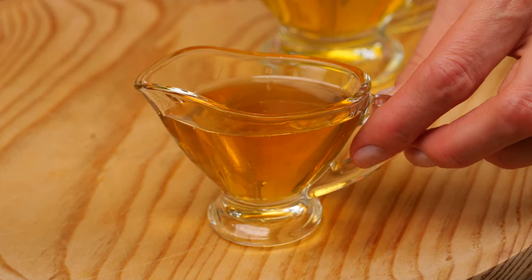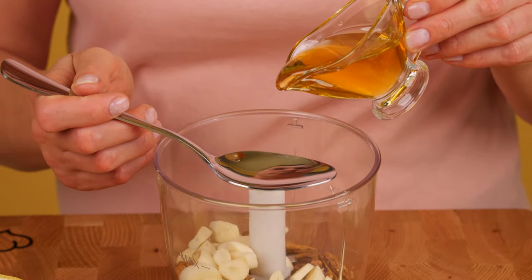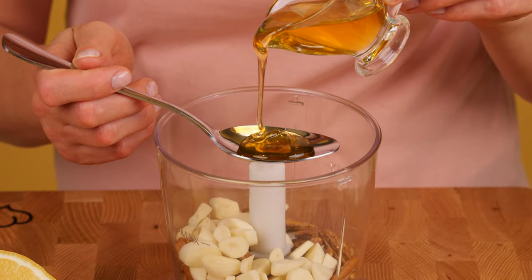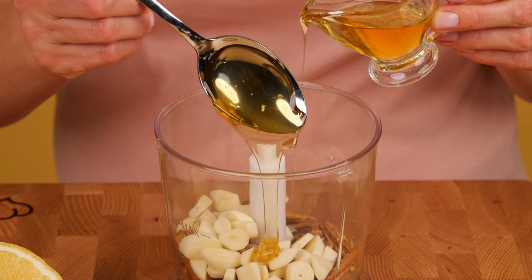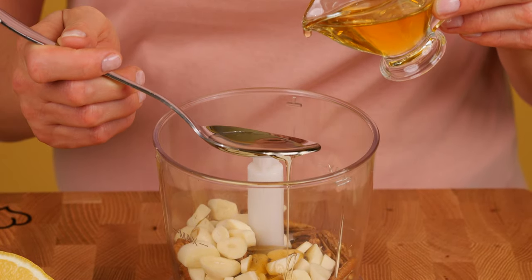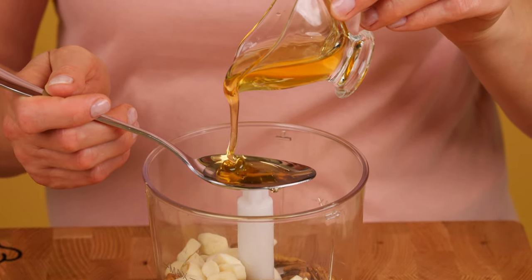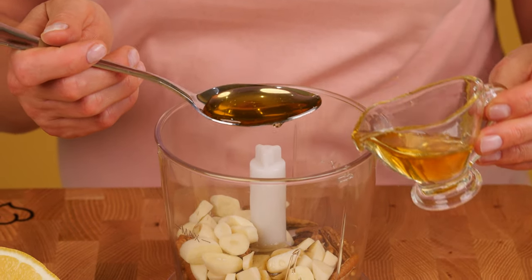Add 2 tablespoons of honey. Raw honey is a rich source of phenols and other antioxidant compounds, shown to lower LDL bad cholesterol, lower triglyceride levels, and boost good cholesterol. Regular consumption may help heart arteries dilate, increase blood flow, and prevent blood clots, heart attacks, and strokes.